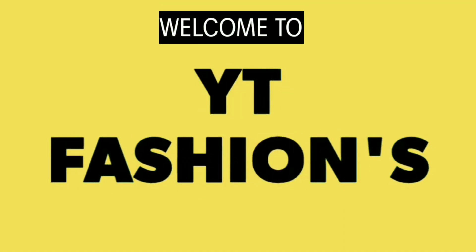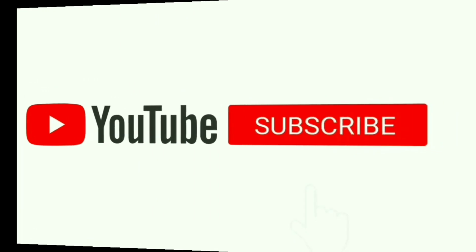Hello everyone, welcome back to my channel. In this video, I will show you the designs of gold plated silver jewelry.